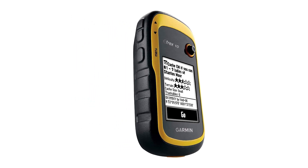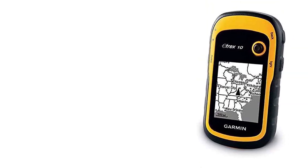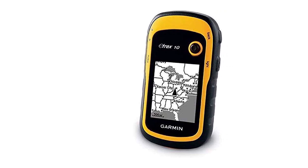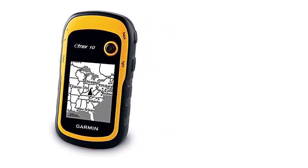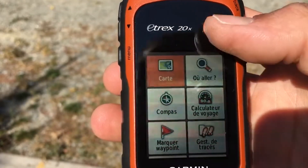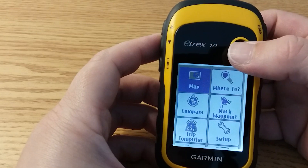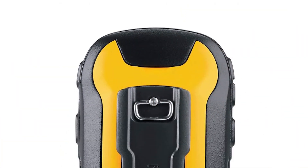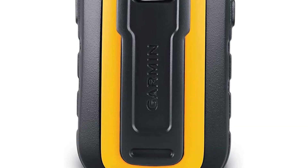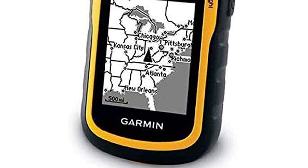The eTrex 10 makes a great choice in handheld navigation for the budget-savvy outdoor enthusiast. This model is equipped with a high-sensitivity GPS receiver, a 2.2-inch monochrome display, and a worldwide base map, making it easier than ever to see where you are and where you've been. Garmin Connect compatible, the eTrex 10 provides comprehensive GPS coverage — wherever your adventures take you, it keeps you on the right track with accurate and reliable positioning. Say goodbye to worries about getting lost, even in the most remote locations.